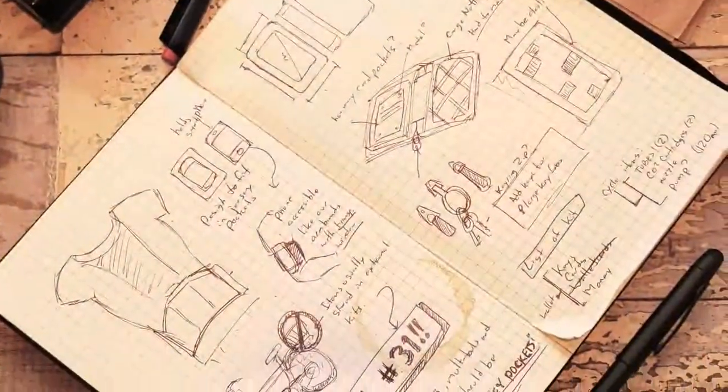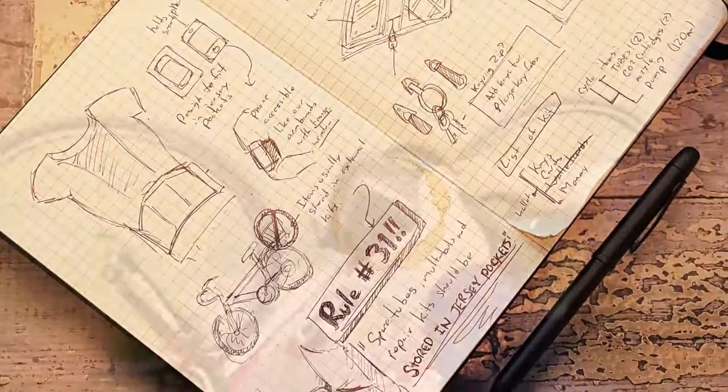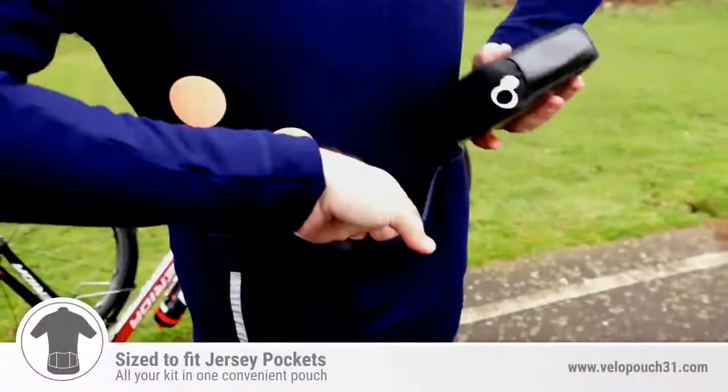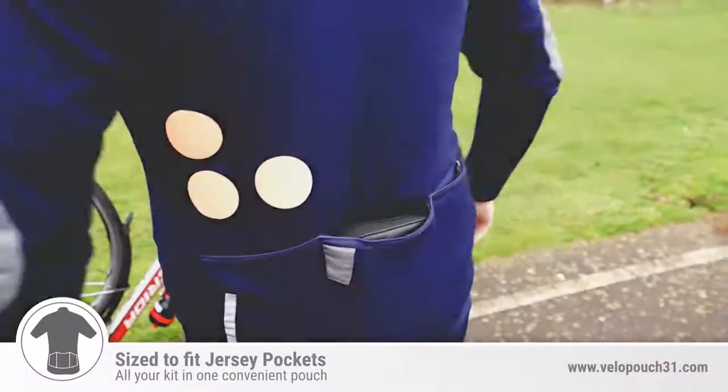The video pouch Rule 31 is based on inspiration from the actual rule itself. Rule 31 states that all your accessories, your tubes, your package should be kept in the jersey pocket, not on your bike. So the idea was to get everything inside your jersey pocket by using the pouch itself, rather than having to use some of the pocket racking around.